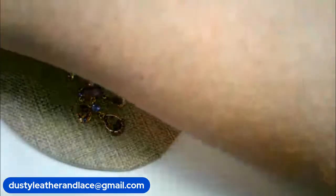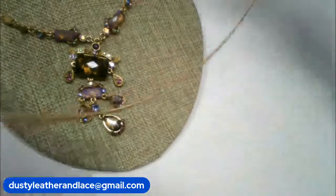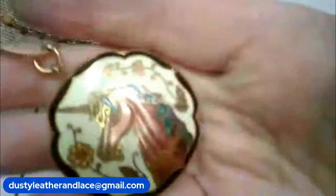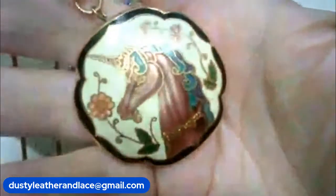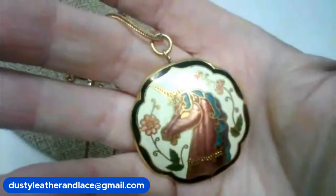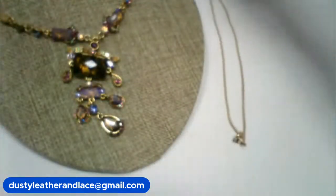For number 8 I have a really pretty vintage piece — there's a spring ring clasp and a really nice chain. It's a vintage brass and enamel piece with a unicorn on it — really pretty, nice big pendant. This one is going to be $20 and it's number 8.